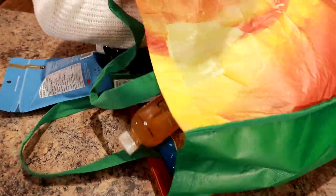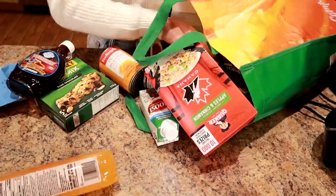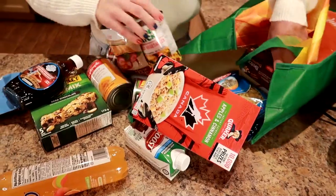We actually did pretty good. Let's make this into a meal plan.